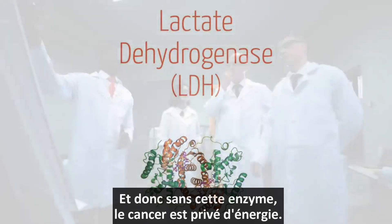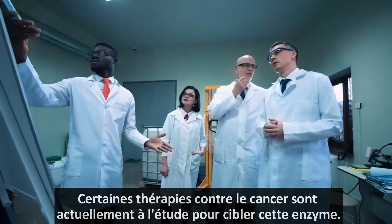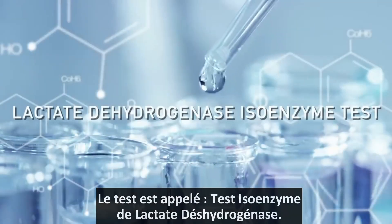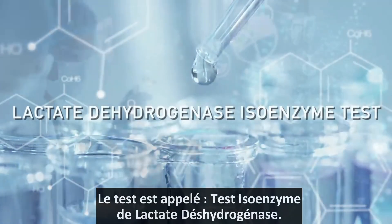Without this enzyme, the cancer can't get any energy. There are certain cancer therapies being looked at to target this enzyme. The test is called the lactate dehydrogenase isoenzyme test.